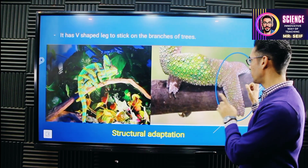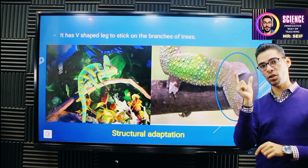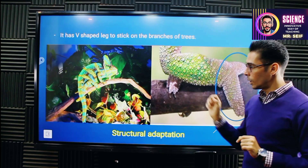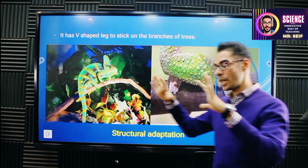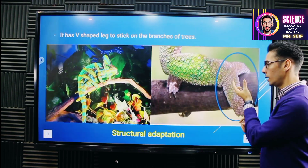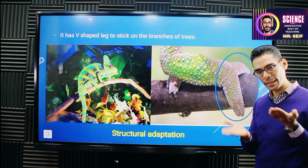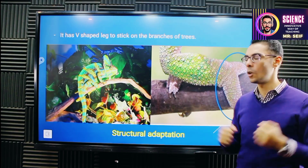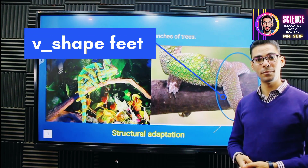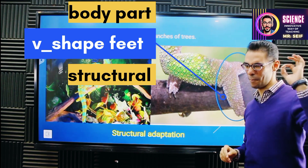They have V-shaped feet — shaped like the letter V in English. Let's take a look at the feet here and zoom in. We can find them V-shaped feet. It helps the panther chameleon to balance itself on the branches of the tree and hold them hard. Is the V-shaped feet a structural or behavioral adaptation? It's a structural adaptation because it's a part of the body.